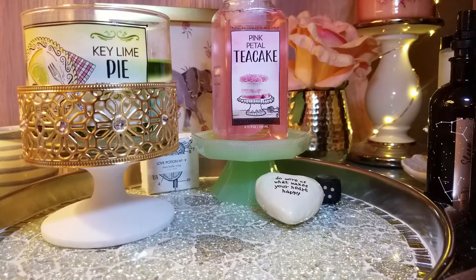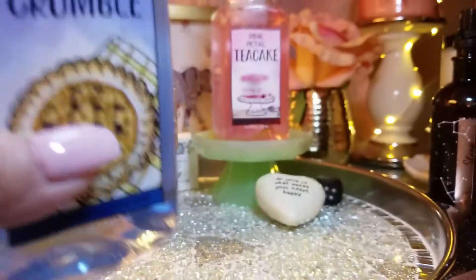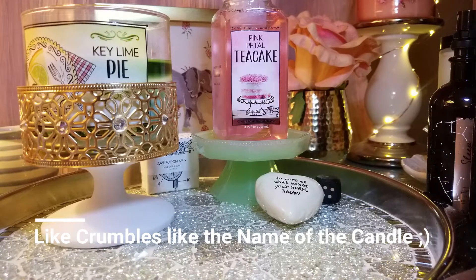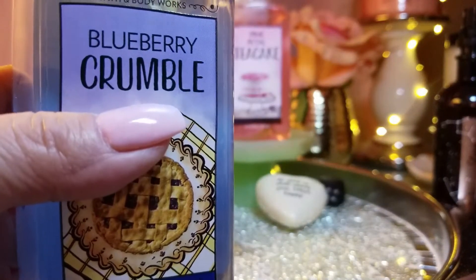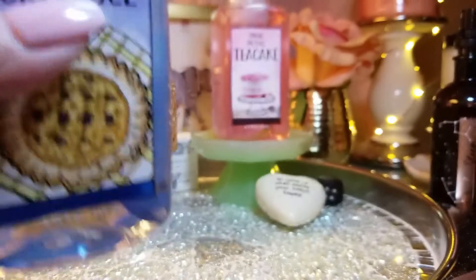I also got Blueberry Crumble — people are talking about this one. It smells like a dessert — blueberries with what I'd call crumbles on top, like graham cracker crumbles. The blueberry smells true, not artificial. I love this one. I think I want to get the whole Sweet Shop line. I have the Key Lime and a couple others — I think I'm just missing one. The Blueberry Crumble is excellent.